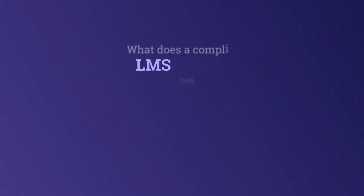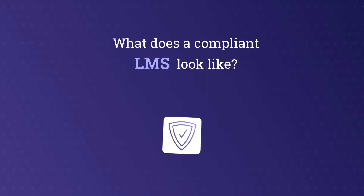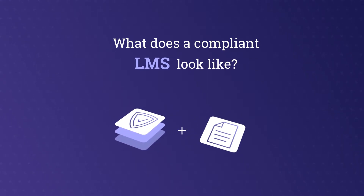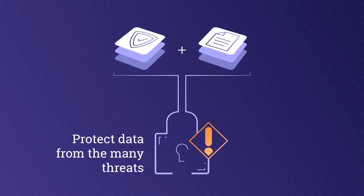What does a compliant learning management system look like? It's all about ensuring there are layers of protection in place and protocols to follow to help protect data from the many threats out there today.